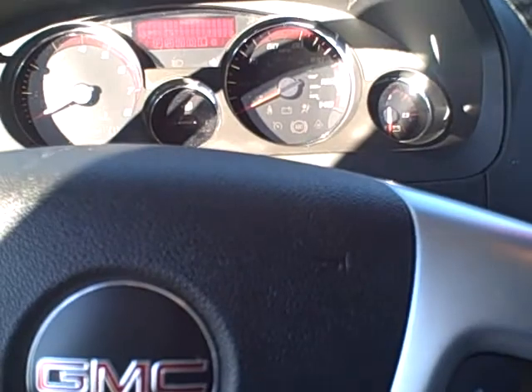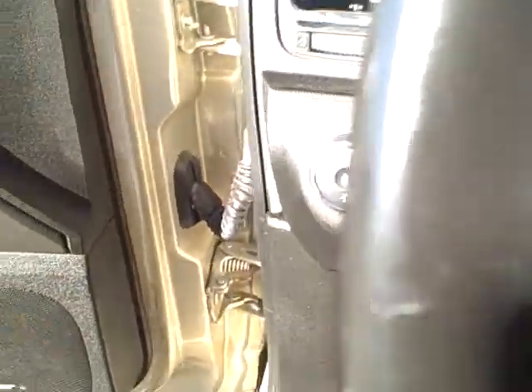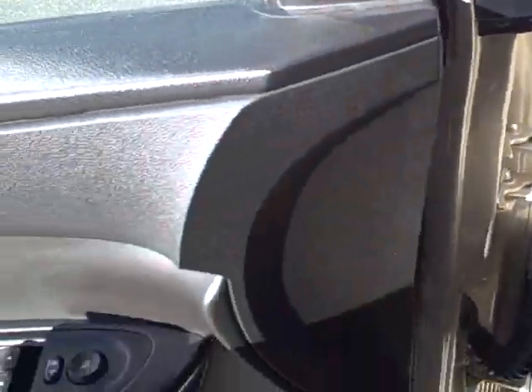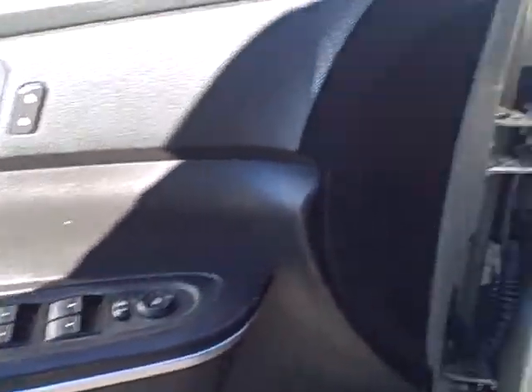Seventy thousand miles on this 2009. Buttons for the radio, volume control behind, and cruise control on the left there. Headlight switch — you don't ever have to use that. Power door lock, power windows, and the power mirror here on the door panel.